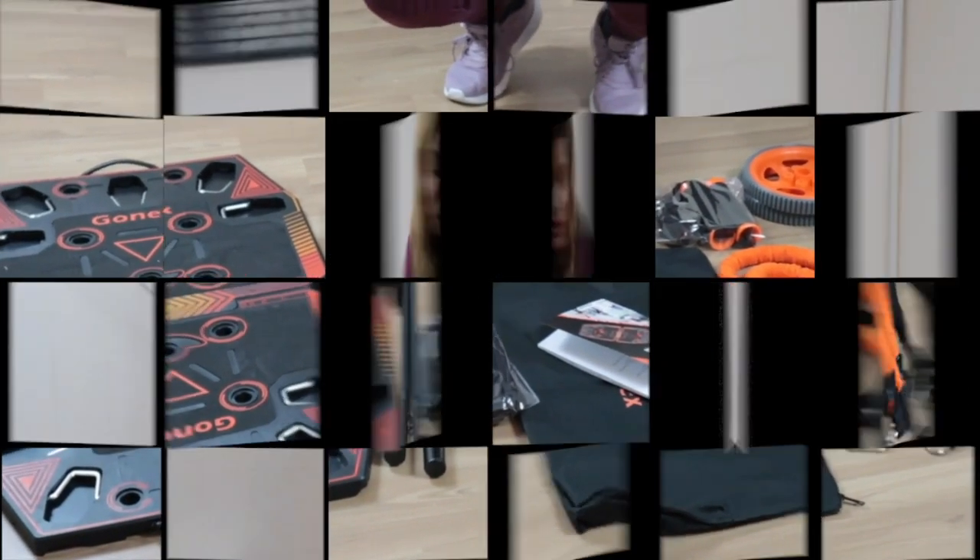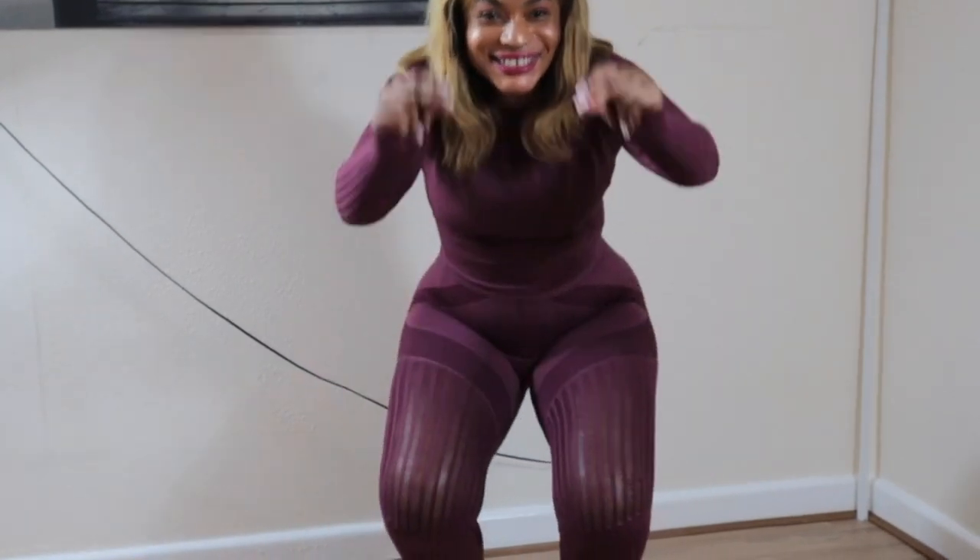This is what you can order from Amazon and it's from the company GoNex. I'm going to be demonstrating basically how to use this equipment — let's have some fun, let's go.